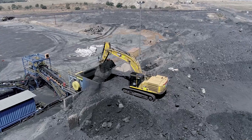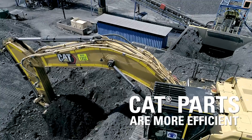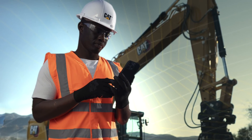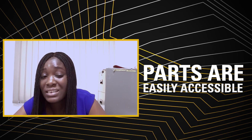We have been using Caterpillar products for about 25 years now. The Cat parts are more efficient and don't break down easily. We use Cat products for all our construction work because the quality is good, and the parts are easily accessible. If I need the parts, I can get them.